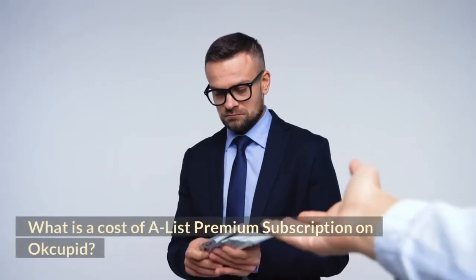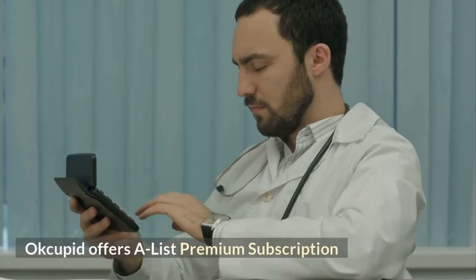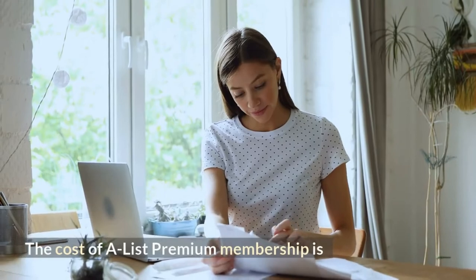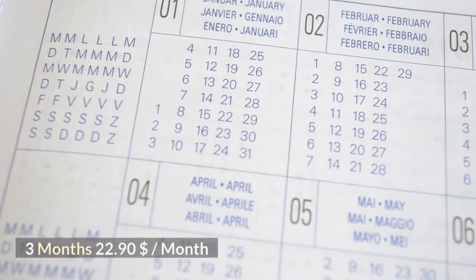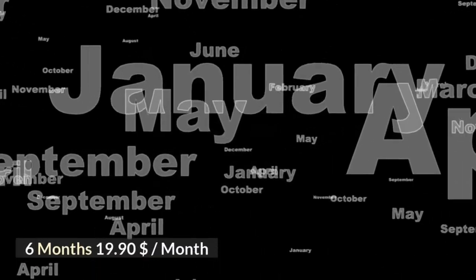What is the cost of an A-list premium subscription on OkCupid? OkCupid offers an A-list premium subscription where you can access the full features of the app. The cost of A-list premium membership is: 1 month at $24.90 per month, 3 months at $22.90 per month, and 6 months at $19.90 per month.